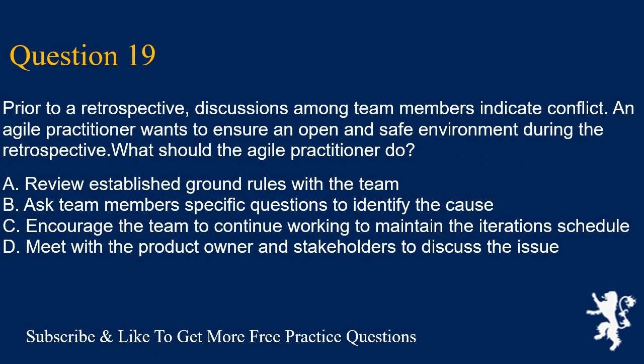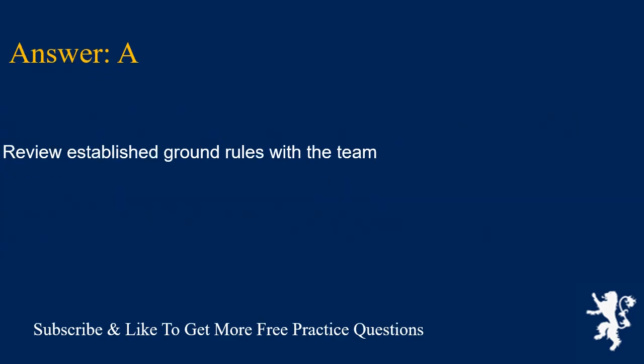Question 19. Prior to a retrospective, discussions among team members indicate conflict. An Agile practitioner wants to ensure an open and safe environment during the retrospective. What should the Agile practitioner do? A. Review established ground rules with the team. B. Ask team members specific questions to identify the cause. C. Encourage the team to continue working to maintain the iteration schedule. D. Meet with the product owner and stakeholders to discuss the issue. Answer is A. Review established ground rules with the team.